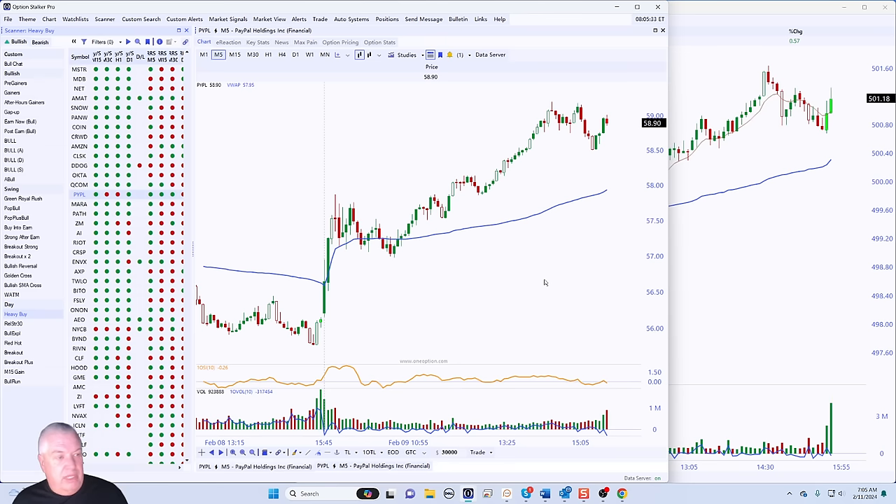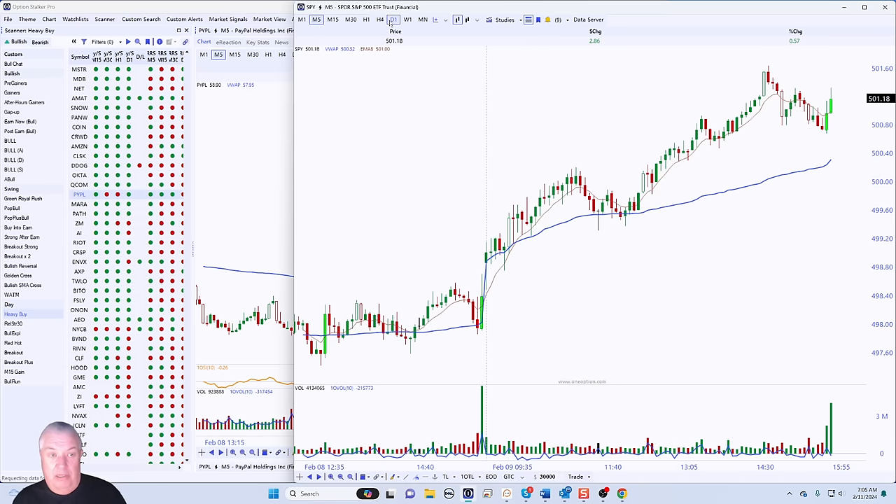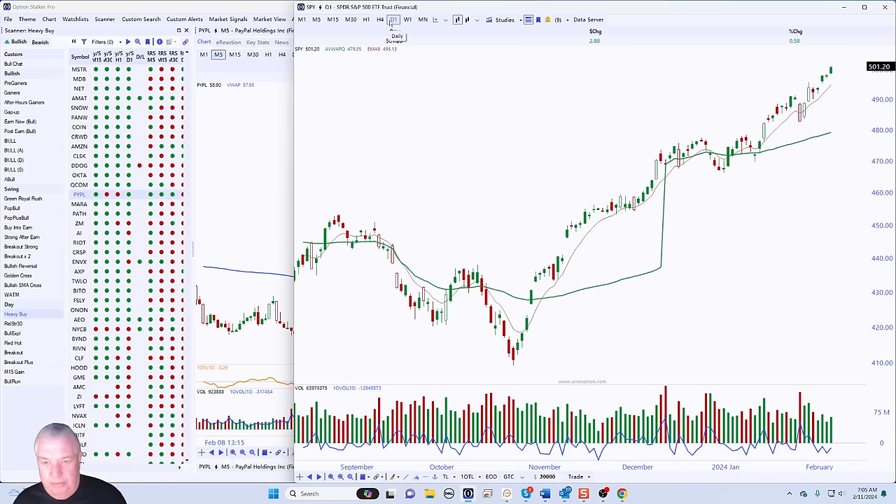Let's take a look at some stocks coming up right now. As far as my overall market analysis, I'm bullish. I've been bullish since the middle of October. This is an incredibly powerful move, hardly any dips, hardly any retracement. We're going to continue to float higher.